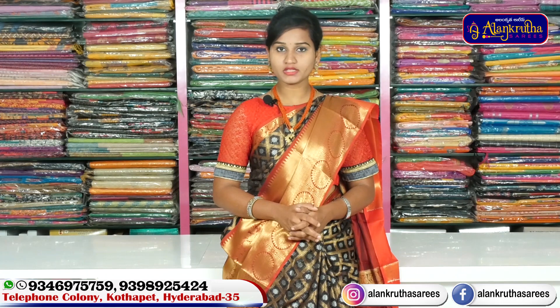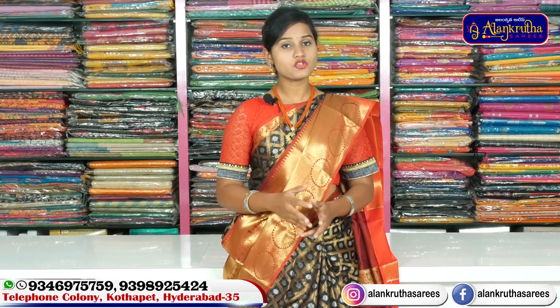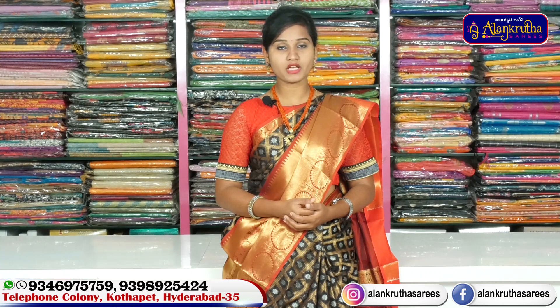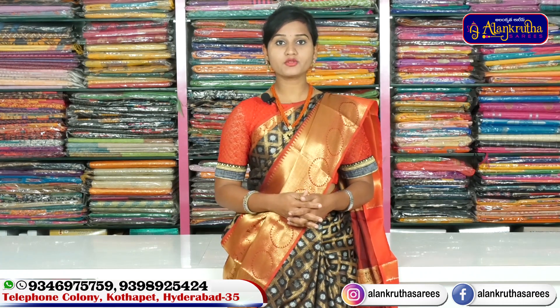This is a complete saree shop. Here we have collections from cotton to all types of sarees, all widths and varieties. For those who want to do business with sarees, you must visit this shop. We have a number of collections and number of designs. Flat 50% discount is available at Alankruta Saris.